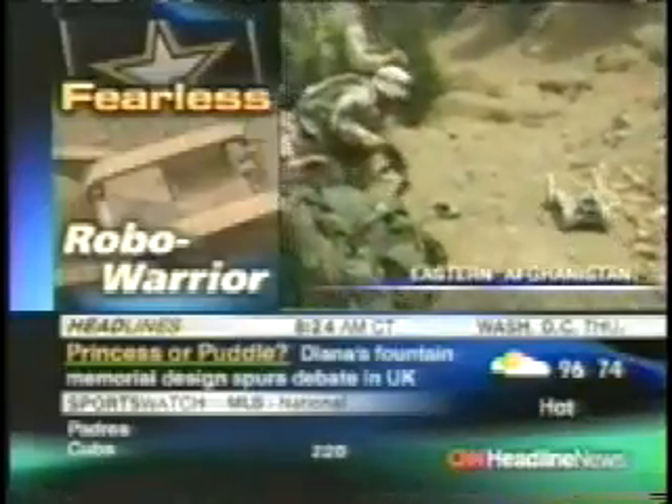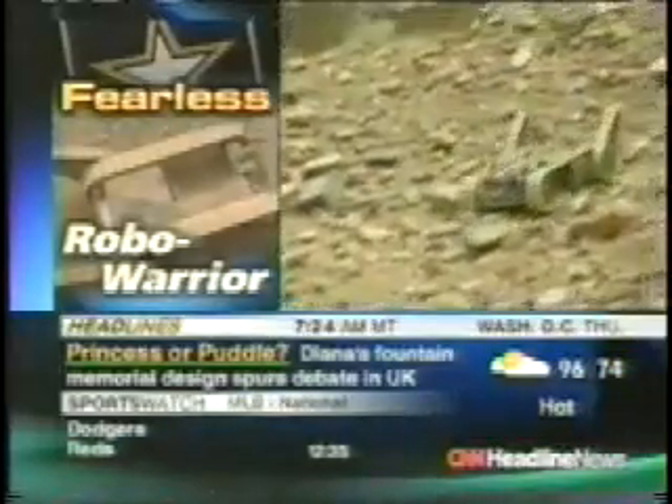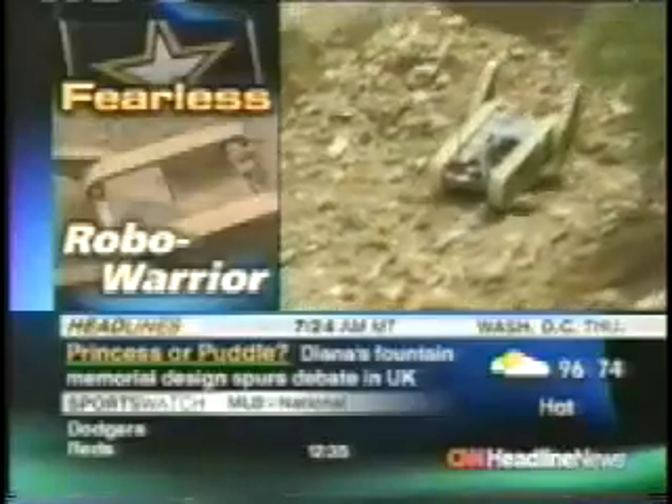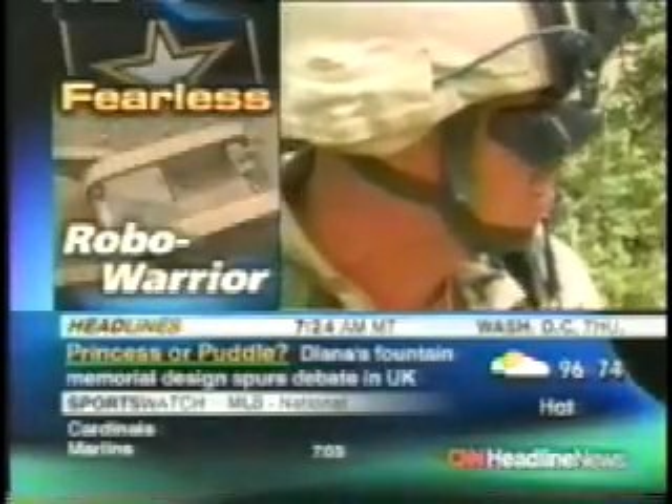Past waiting troops, a new ally in the battle against Al-Qaeda speeds forward. PacBot, the U.S. Army's first battlefield robot, checks the trail ahead and sends back pictures.